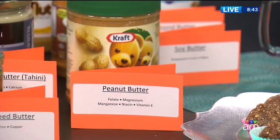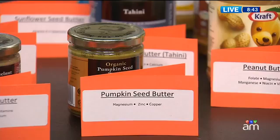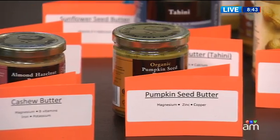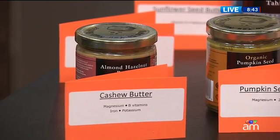Peanut butter is the most popular spread — nine in ten of us actually buy it. But whether you buy other nut butters or even seed butters like sunflower seed or sesame seed butter, you're getting two main things: most of the fat in nuts and seeds is the good monounsaturated kind, so don't worry too much about fat content. Number two, they are a good source of protein — a good meat alternative. A small handful is a serving for nuts, and two tablespoons is a serving for nut butter.